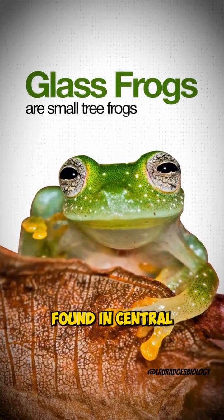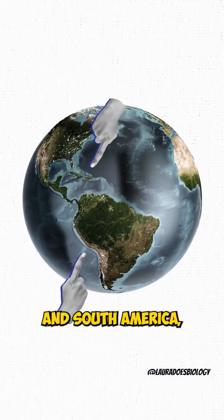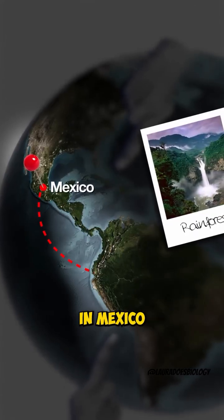Glass frogs are small tree frogs found in Central and South America, especially in rainforests from Mexico to Ecuador.